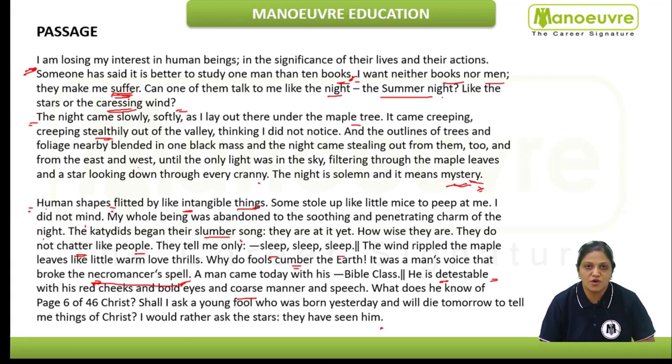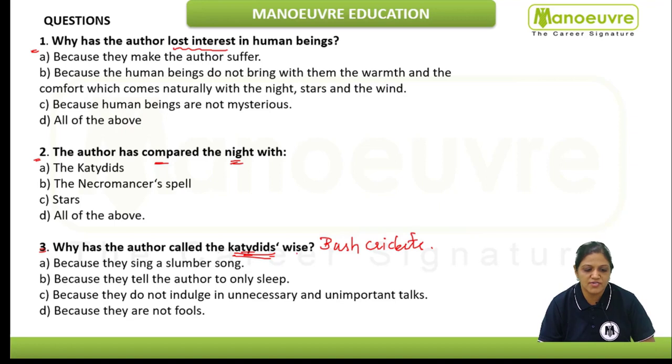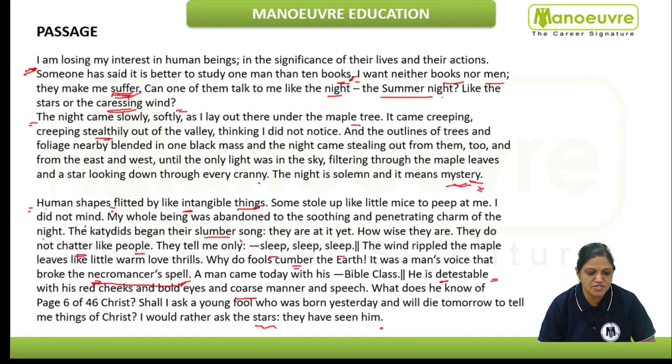What the author is saying — he is calling the man a fool. Why would I ask him? What does he know about the bible? He has not seen Christ. I would rather ask the stars who have witnessed the life of Christ. So we will go to our questions and start solving them. Why has the author lost interest in human beings? Because they make the author suffer — yes, this point is mentioned in the passage.